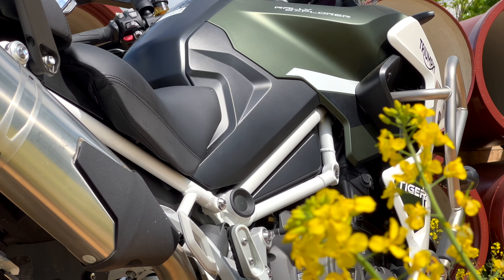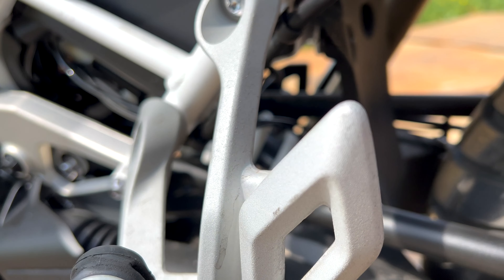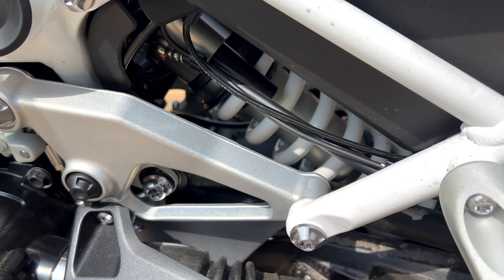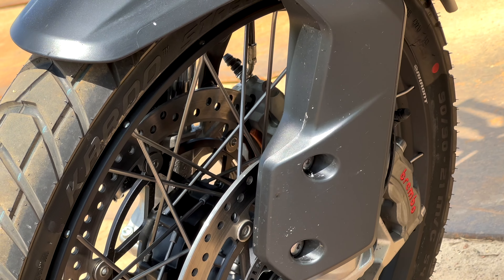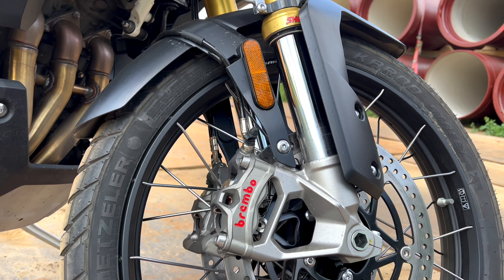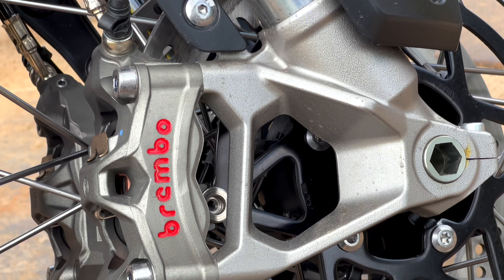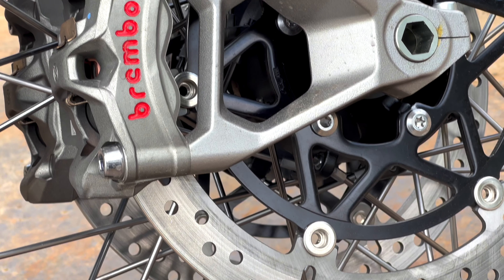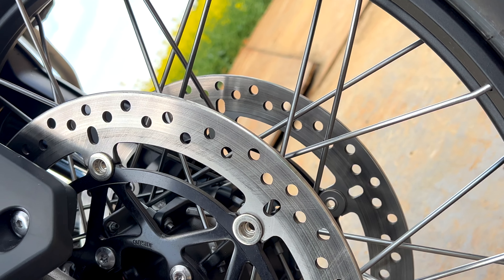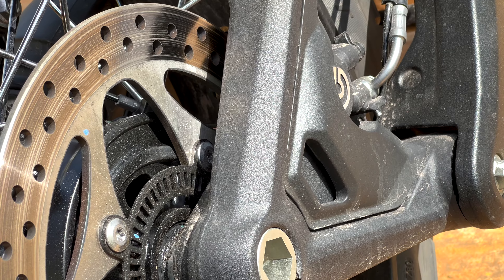At the rear, the British use a Showa central monoshock, also with semi-active damping and automatic electronic preload adjustment. A great feature. For the brakes: at the front, Triumph has chosen Brembo Stylema monoblock calipers – the Stylema being the highest category from Brembo – and two floating 320mm brake discs. At the rear, a Brembo single-piston caliper and a 282mm brake disc.